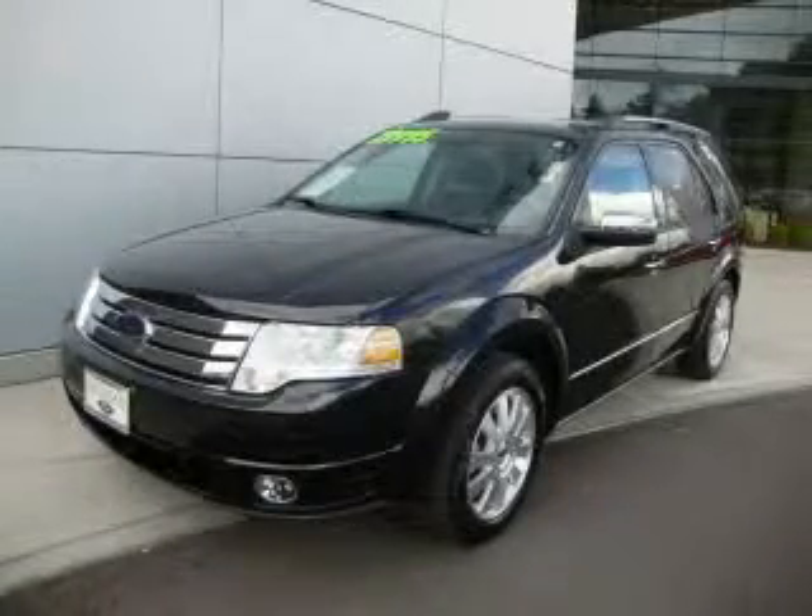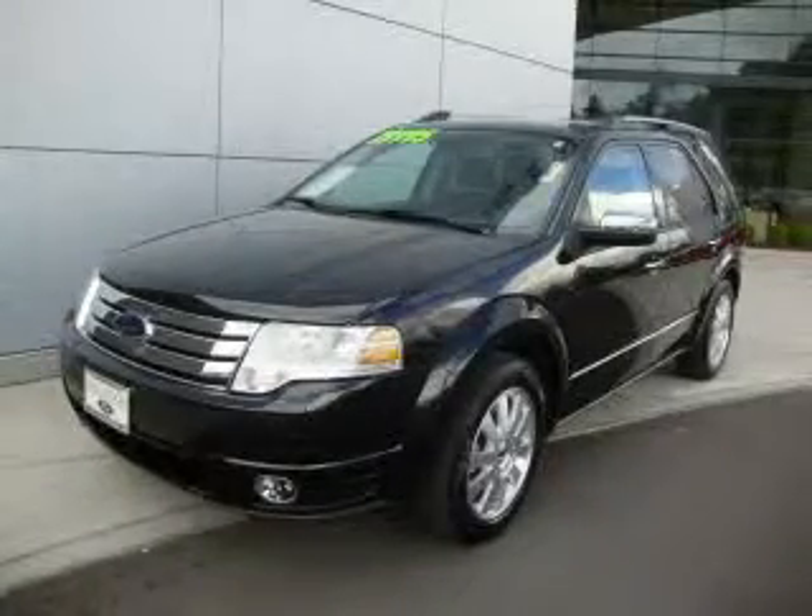This is a 2009 Ford Taurus, a great blend of utility, comfort, and style.